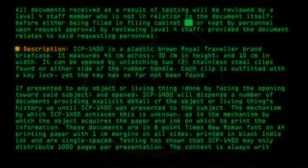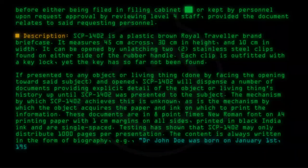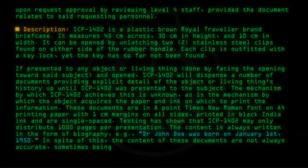The content is always written in the form of a biography — e.g., 'Dr. Don Joe was born on January 1, 1950.' In spite of this, the content of these documents is not always accurate, sometimes being completely false.